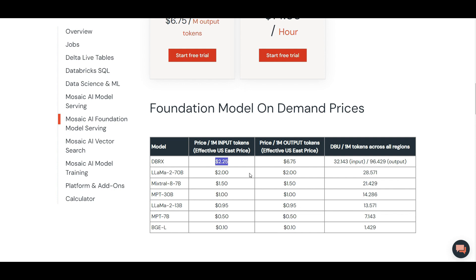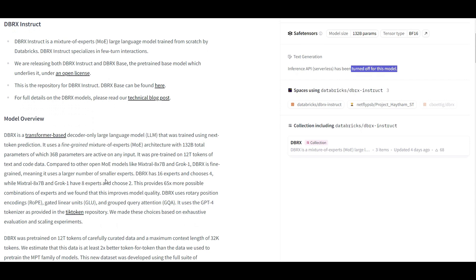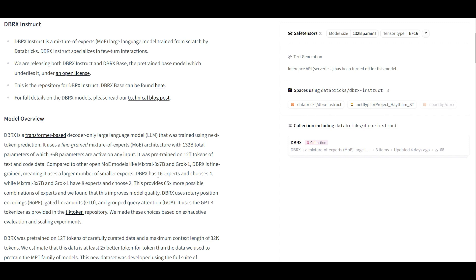You can also host DBRX by yourself with your private data and fine-tune it, but you'll have to pay for compute as well. To access this model, you can go to Hugging Face and search for DBRX. They used to have a live demo where you could try DBRX, but it seems they've turned it off — possibly due to demand. Regarding the architecture, DBRX has 16 experts but just four of them get triggered when you ask a question to generate the next token.